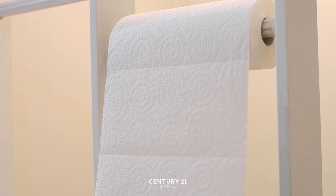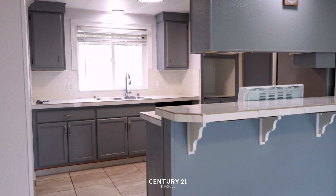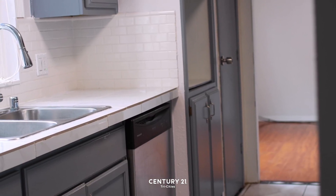This mobile home is located in The Hills Mobile Home Park right off of Queensgate with convenient access to retail, groceries, and highway access.